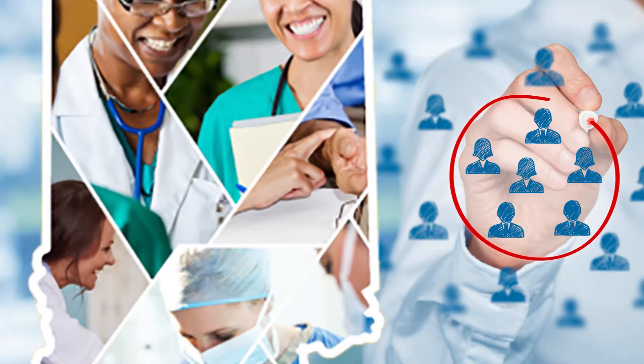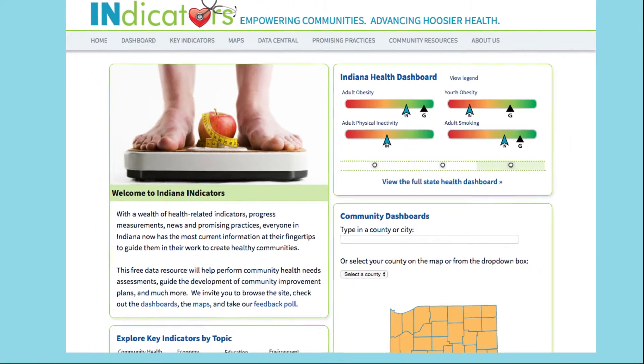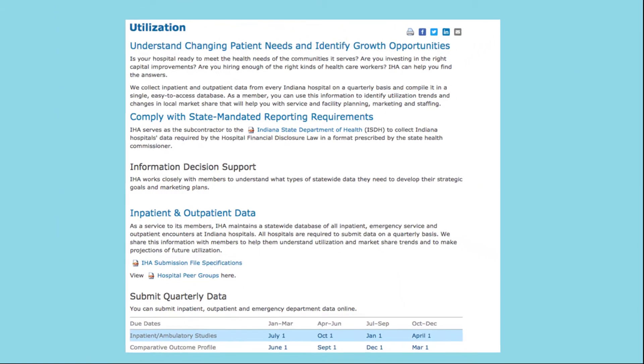There's no shortage of data available about Indiana health care. The hard part is making sense of it all. For years, IHA has served as a central collection point for statistics on inpatient and outpatient services, quality and safety, and larger health care trends in Indiana.